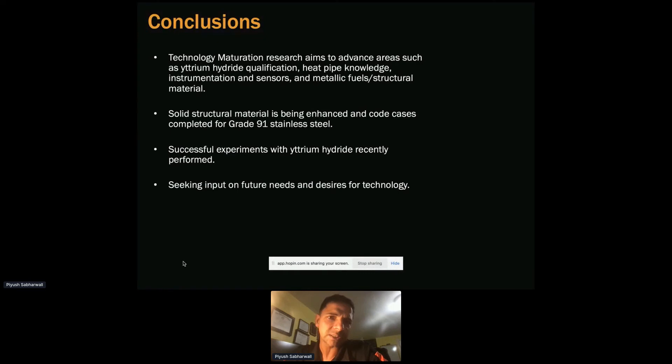The main conclusion from technology maturation research is that it aims to advance areas such as moderators, metallic fuels, and structural materials. We're looking at different code cases such as Grade 91 stainless steel. Successful experiments were observed in yttrium hydride, and we are currently doing experiments at ATR. We always keep vendors informed and get their input to understand future needs and desires of the technology.